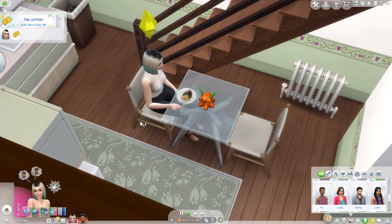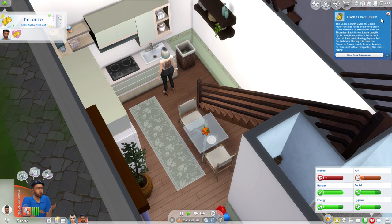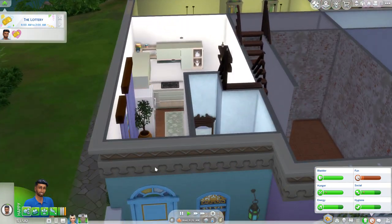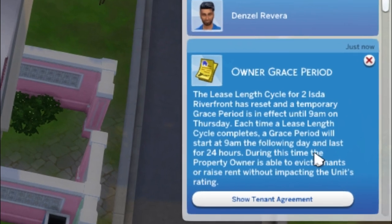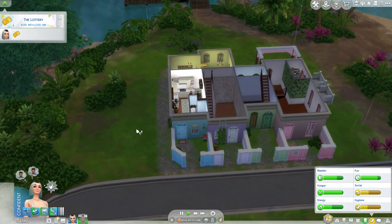Anyway, let's go have some birthday cake. We're gonna have to make some massive adjustments if we're actually planning on getting a child. We have adulted, which means we have to be more responsible. What's happening? Owner grace period — the lease length cycle for two units at For Rent has reset and a temporary grace period is in effect until 9 a.m. on Thursday. During this time the property owner is able to evict tenants or raise rent without impacting the unit rating.